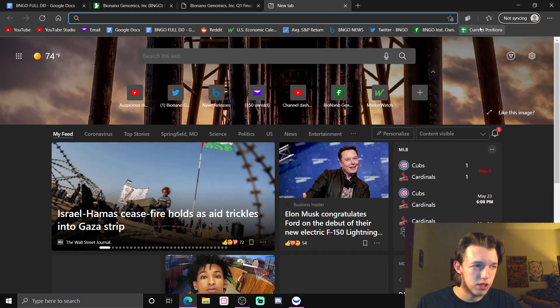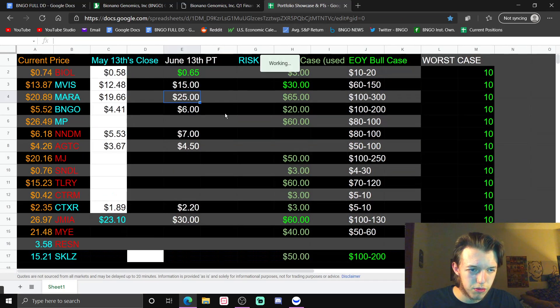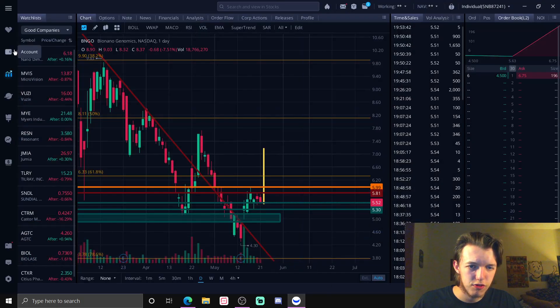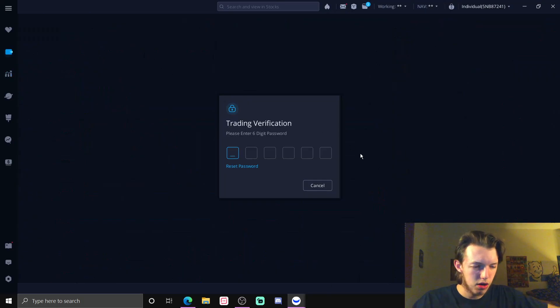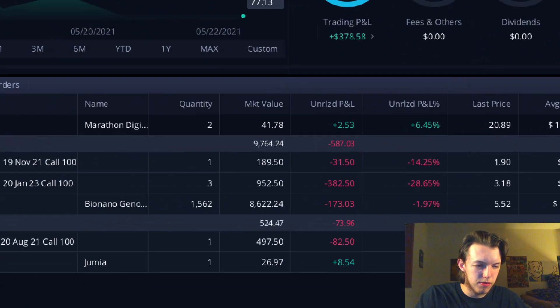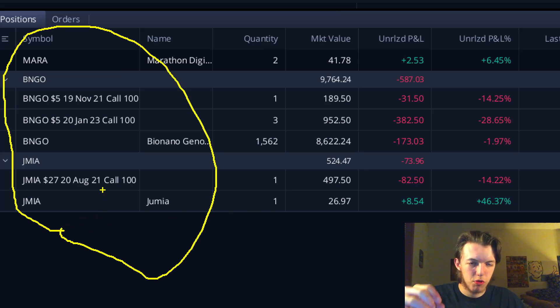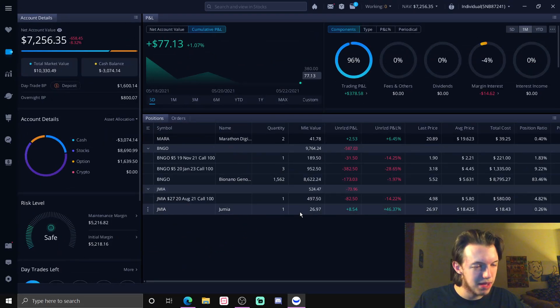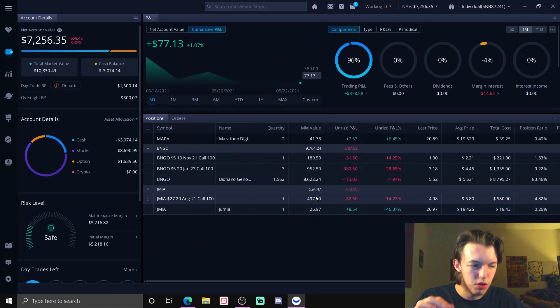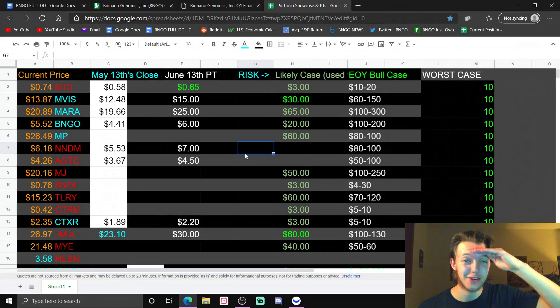Alright, let's go to the current positions and price targets. Going to Webull to show off the portfolio — those are all my current positions. Zoomed in: 1,562 shares of Bionano. Long term we're going to be rich. This is not financial advice. Thank y'all so much, I'll see you in the next one.